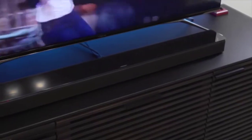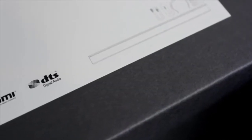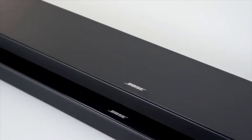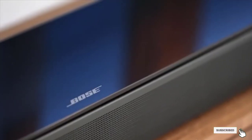As for connectivity, the Bose Smart Soundbar 700 offers Bluetooth, Wi-Fi, HDMI ARC, optical, and micro USB input. It can be managed from the Bose Music app, which also allows you to equalize the sound to your liking, or from the remote control, which can also function as a master remote for your television.